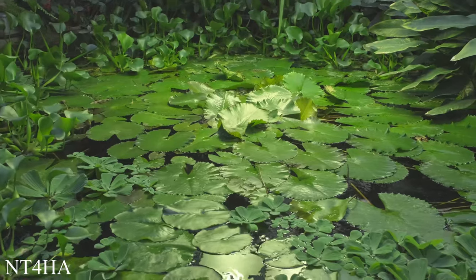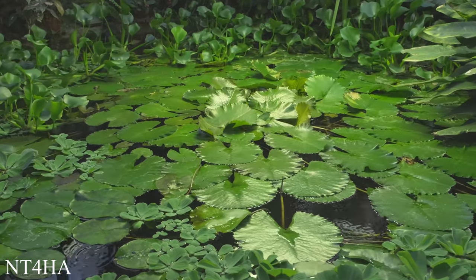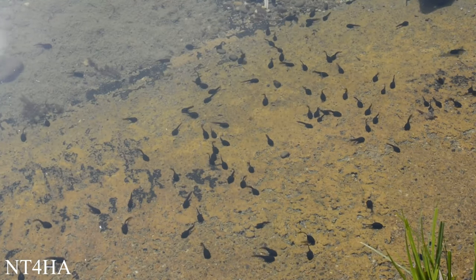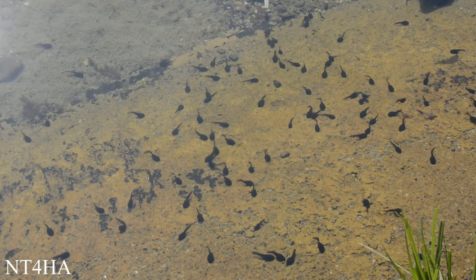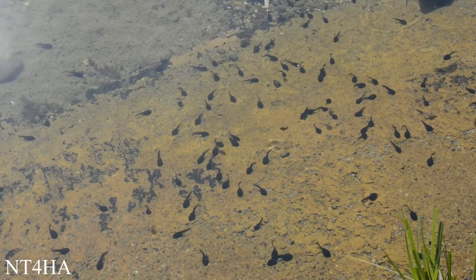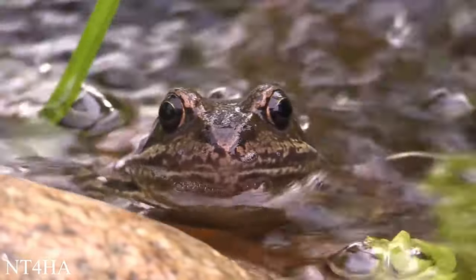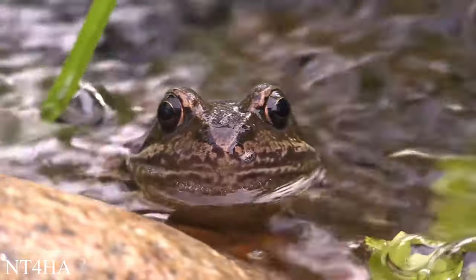Ponds less than one square meter are responsible for around 40% of all methane emissions from inland waters. However, not all environmental benefits are about carbon, and ponds come with many other advantages, such as boosting biodiversity. Some charities say that adding a pond to your garden is one of the best things you can do for wildlife. If you disrupt the sludge at the pond's bottom, your pond will emit more methane than it can absorb. To keep the gas contained, they recommend removing dead vegetation from the surface of your pond, as rotting material will emit methane, and netting it in the autumn.